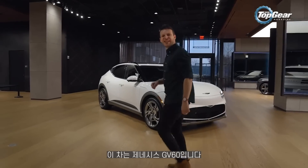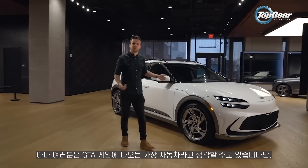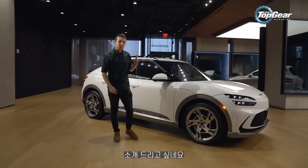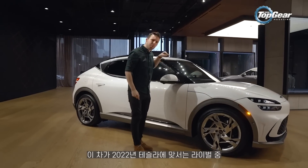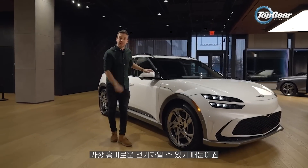This here is a Genesis GV60 and you're thinking no it's not mate, this is a made-up car from Grand Theft Auto or something. But I want to talk you around it because this could be one of the more interesting all-electric Tesla rivals for 2022.